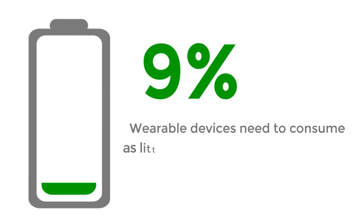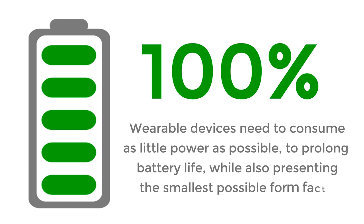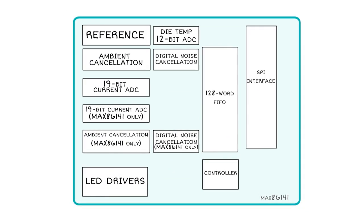In addition, wearable devices need to consume as little power as possible to prolong battery life, while also presenting the smallest possible form factor. This is often difficult because many monitors use several photodiode detectors operating sequentially at high frequency, which puts a large drain on the battery. Maxim Integrated has addressed these issues with the MAX86141 Optical Pulse Oximeter and Heart Rate Sensor.